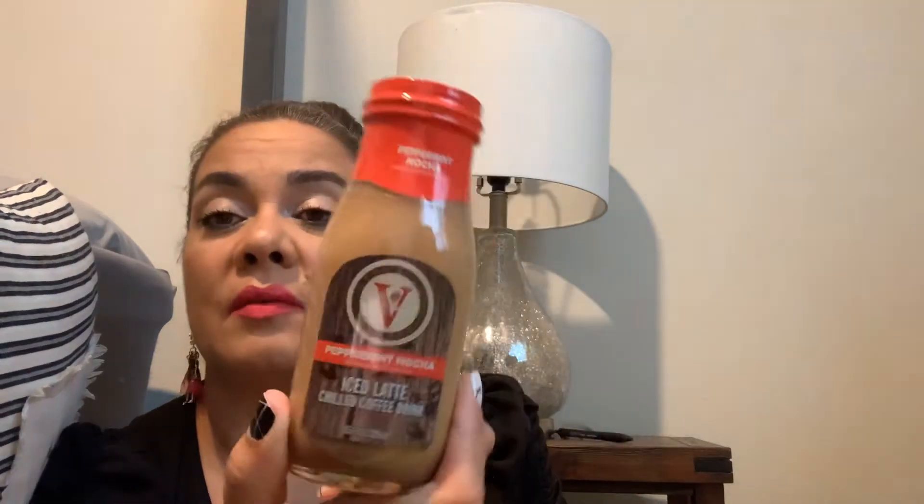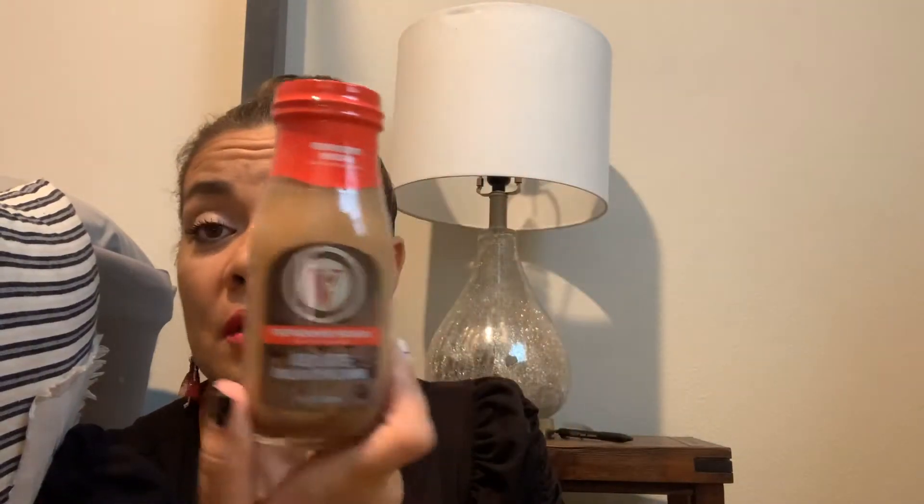She wanted to try this Peppermint Mocha — 9.5 ounces, it's an iced latte chill coffee drink, peppermint flavor. That's not my cup of tea but she wanted to give it a go.